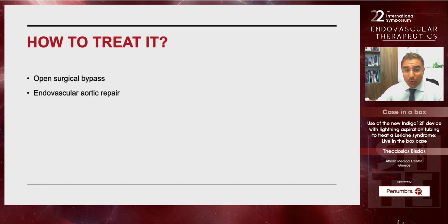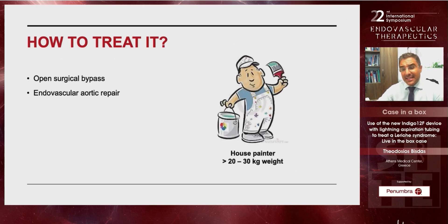The gold standard for this case would be open surgical bypass, and this is what we also suggested to the patient. However, the patient is a house painter and he has to lift around 30 kilos of weight every day. He wanted to avoid any limitation regarding weight-lifting and to avoid any hernia from the open surgical procedure. So he asked us to try an endovascular aortic repair.